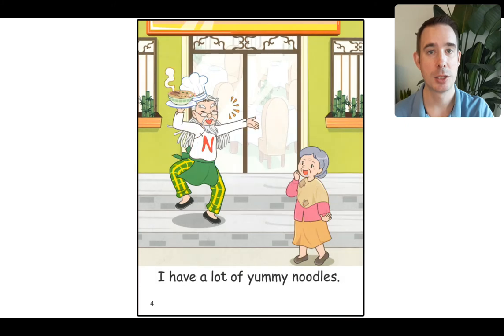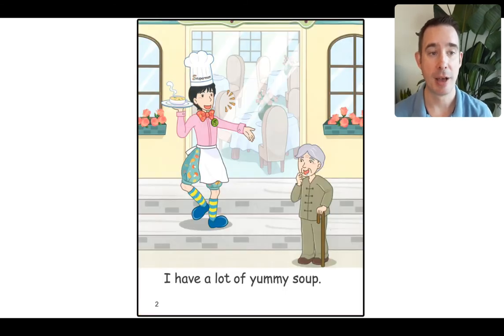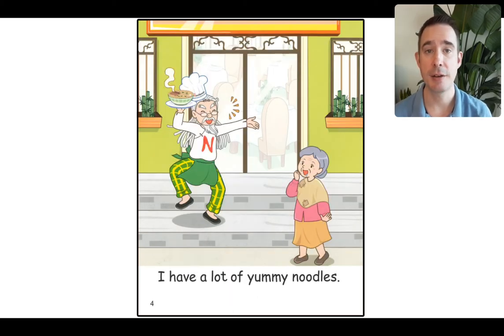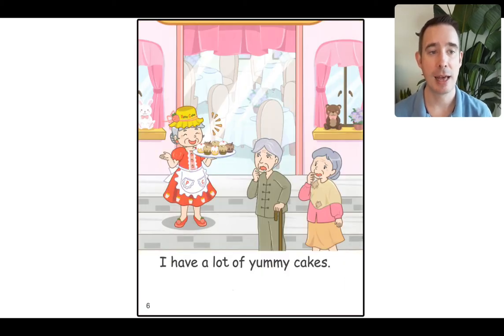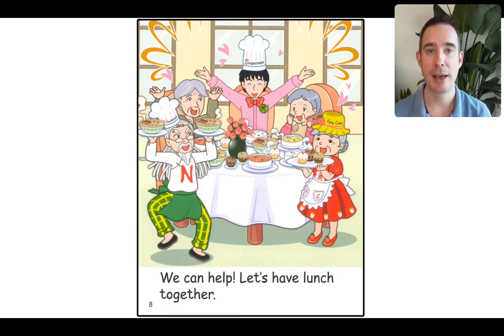Good job. Now we're going to go back to the beginning and read it with fluency — we're going to read it faster. You can turn down the volume and try to read it by yourself. Here we go: The poor old man and the poor old woman. I have a lot of yummy soup. Oh, poor old man. He doesn't have money to buy my soup. I have a lot of yummy noodles. Oh, poor old woman. She doesn't have money to buy my noodles. I have a lot of yummy cakes. The poor old man and the poor old woman don't have money to buy my cakes. We can help. Let's have lunch together.